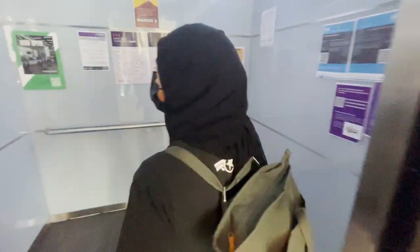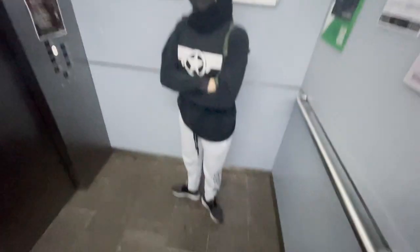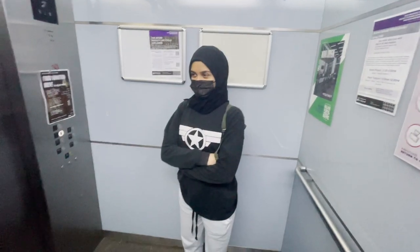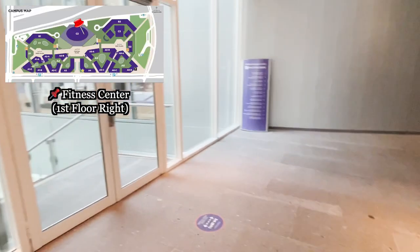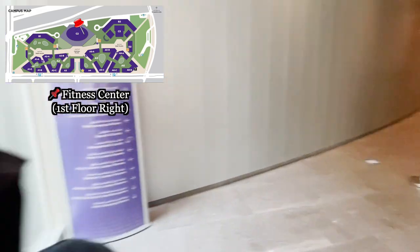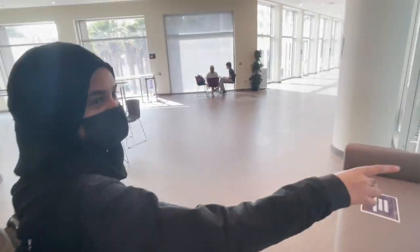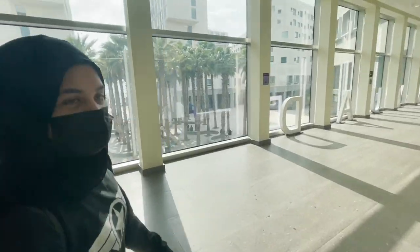Okay, there's no one in the elevator. On the first floor, on the right side, is the fitness center — this is where you go when you want to go to the gym. You can see the courts — the basketball court — and on the other side is the women's gym.